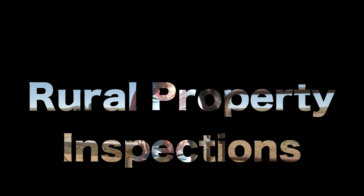Extra inspections that are must-haves when buying a rural property. Hi, my name is Alicia Collins with RE-MAX The Group and the Alicia Collins Real Estate Team.